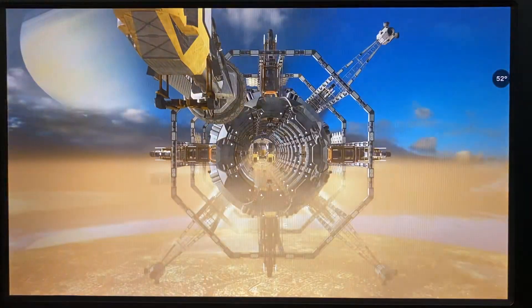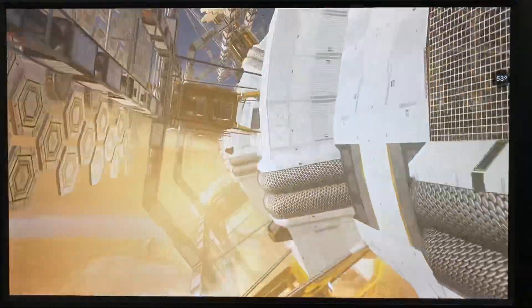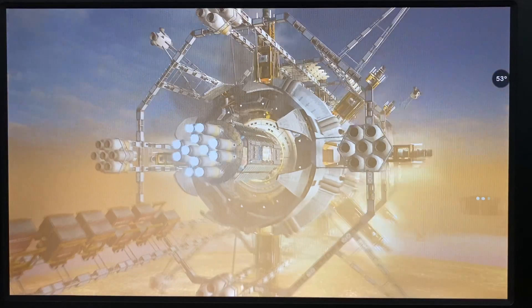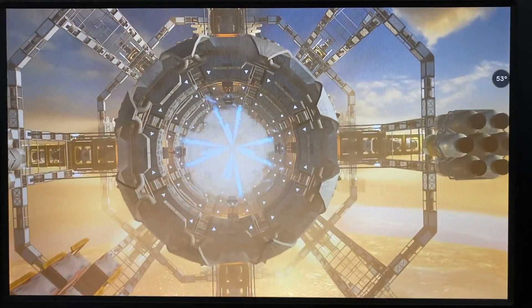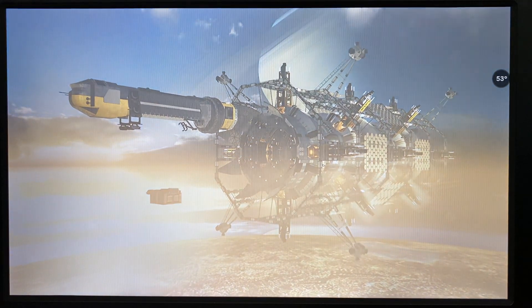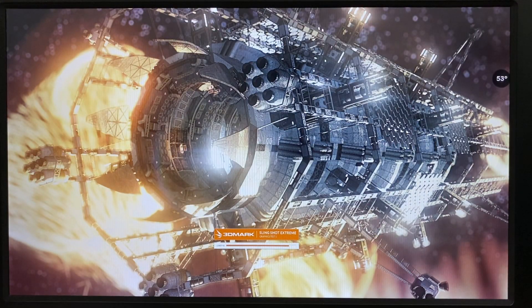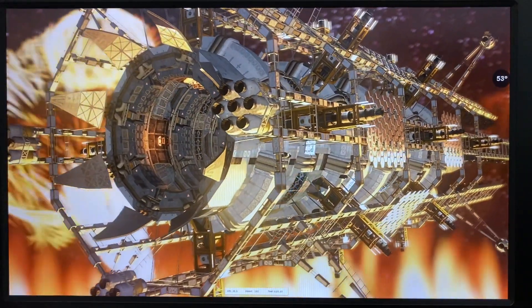Space shuttle visual, then a mothership, and some kind of box structure in the benchmark scene. Temperature is now 53 degrees.